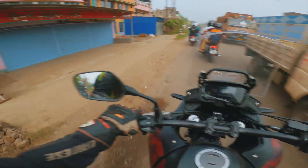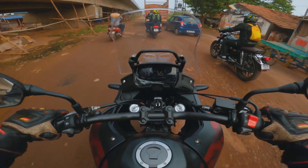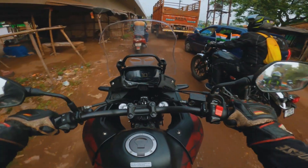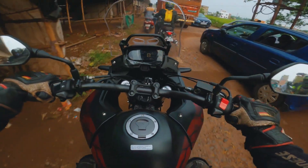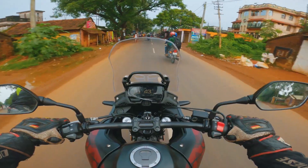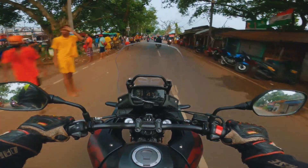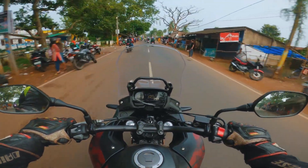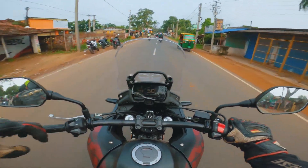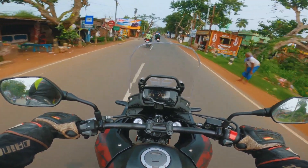It's an amazing suspension on this motorcycle. We're riding through some B-roads and this is a very spiritual month for Hindus because we are on the way to Tarogeshwar.